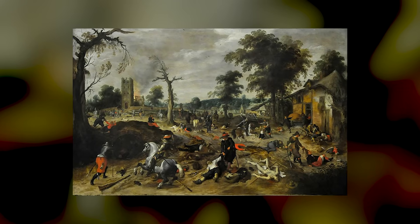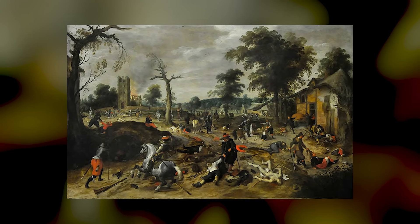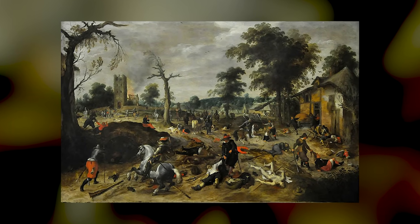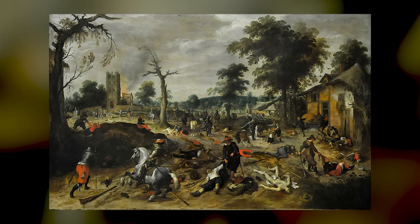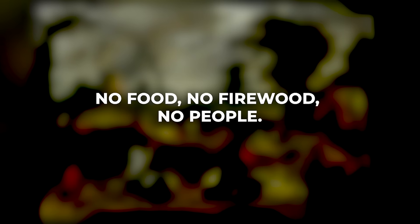A typical army needed a population density of at least 35 people per square kilometre just to feed itself. When armies passed through the same region twice, there was often nothing left — no food, no firewood, no people.